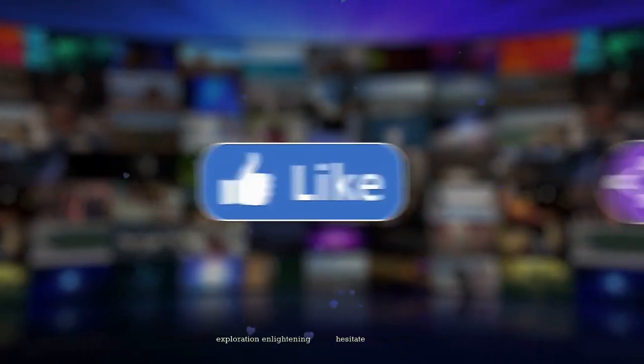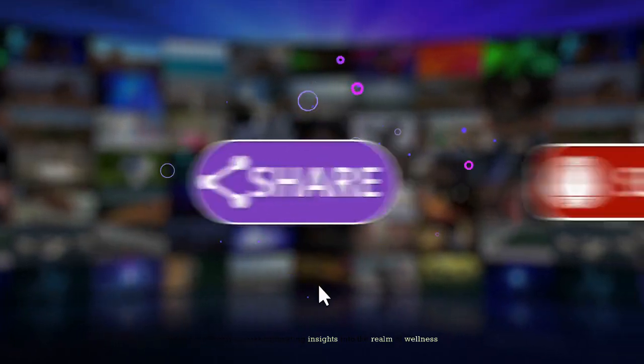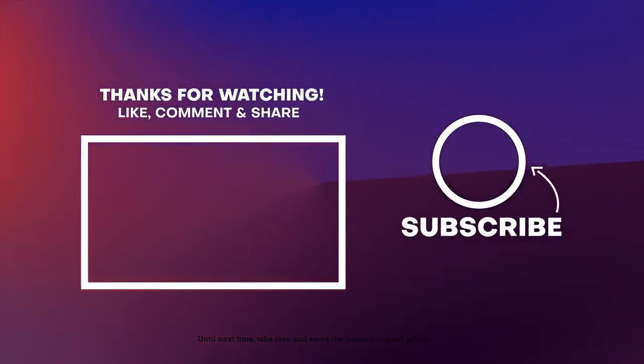If you found this exploration enlightening, don't hesitate to like, share, and subscribe. Stay tuned for more captivating insights into the realm of wellness. Until next time, take care and savor the journey to good health.